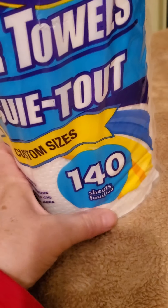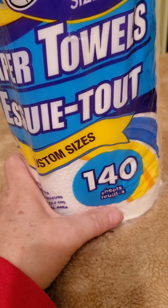Then for essentials, I only got one thing, and it's the paper towel — 140 sheet count.